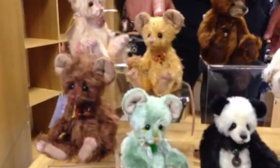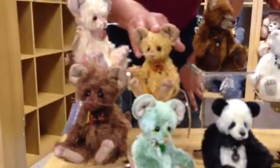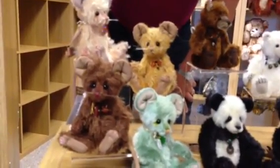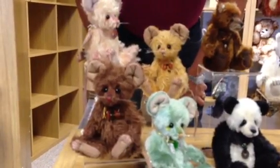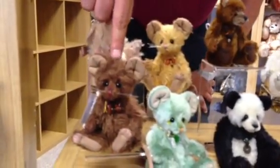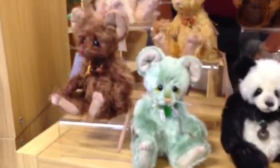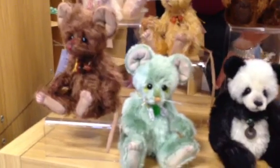Moving on next to Whiskers is Scratch — just beautiful. Then in the bottom left hand corner we've got Hiccup. And next to Hiccup we have Nibble. Hiccup — I just think that is a really cool name.